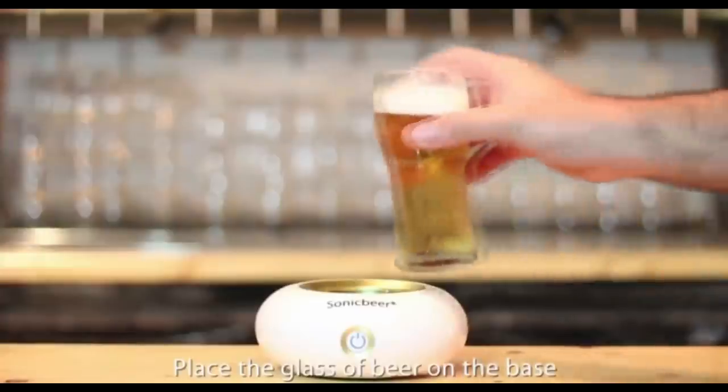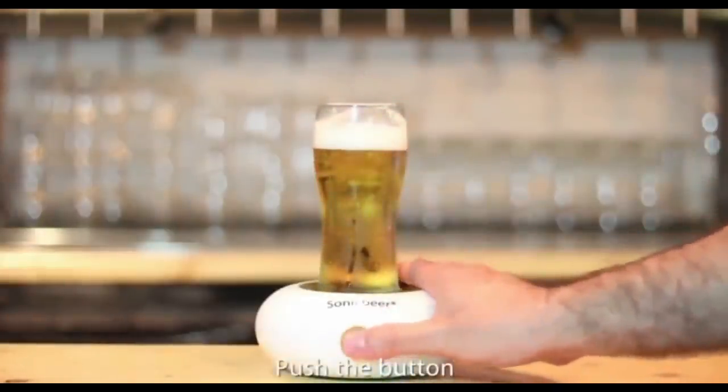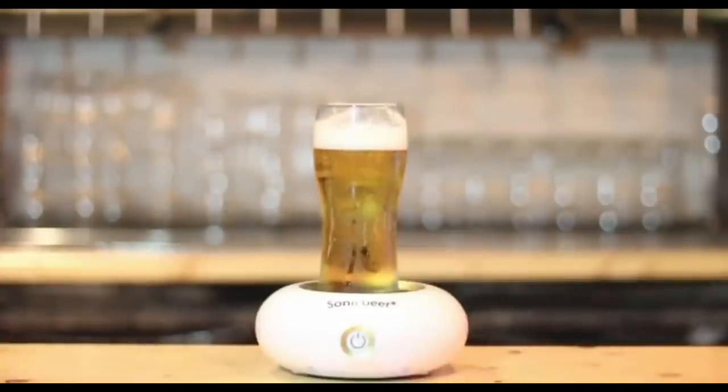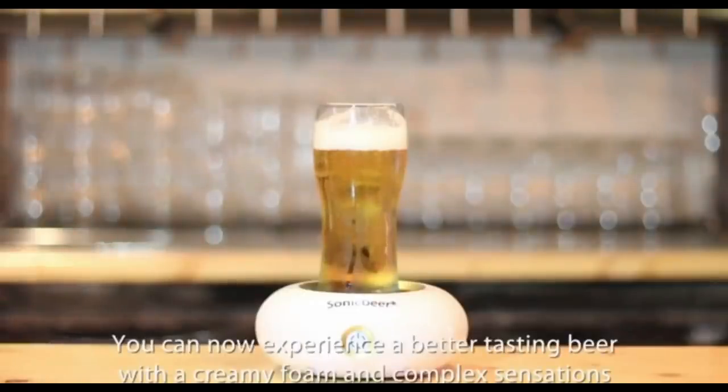Place the glass of beer on the base, push the button, and enjoy. You can now experience a better tasting beer with a creamy foam and complex sensations.